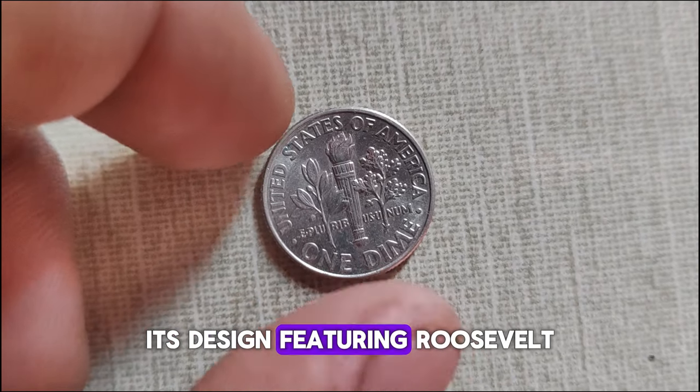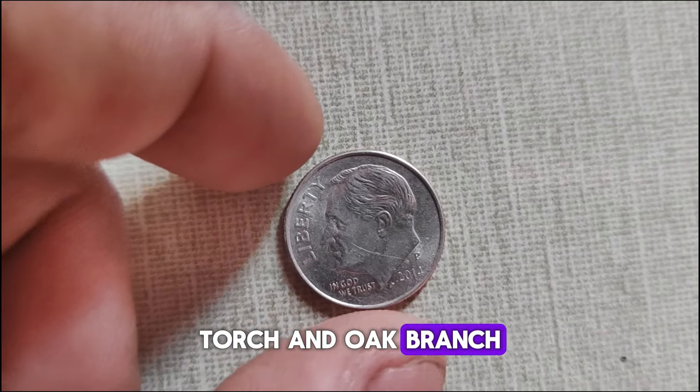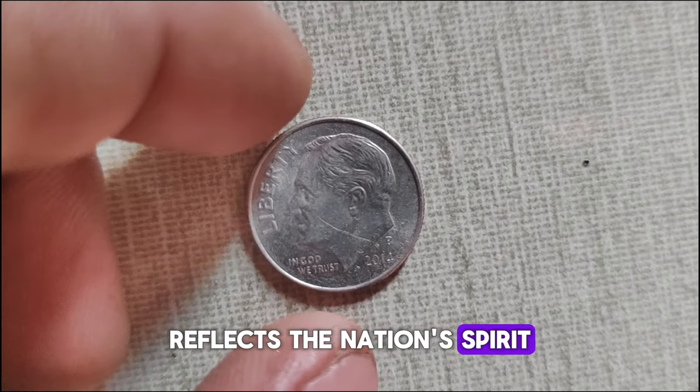Its design, featuring Roosevelt on the obverse and an olive branch, torch, and oak branch on the reverse, reflects the nation's spirit of perseverance.